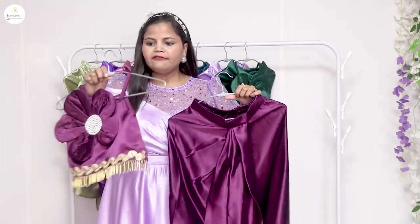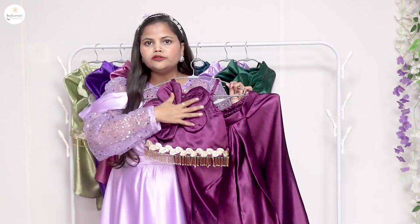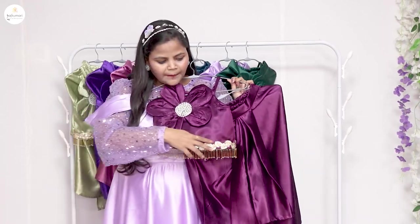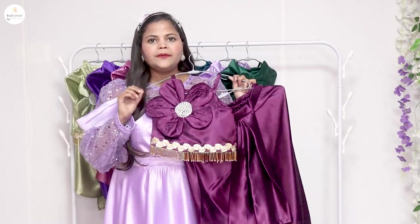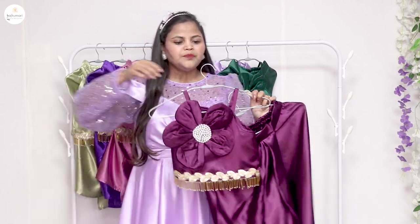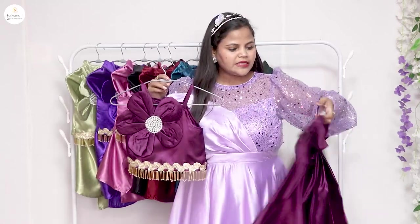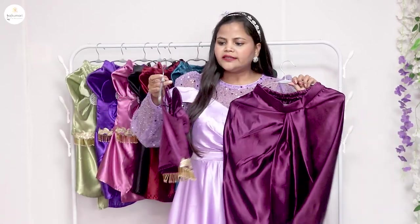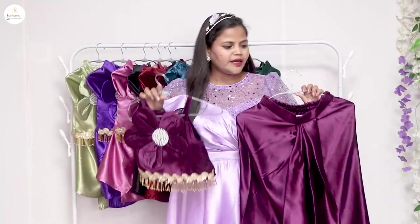First of all, this is a wine color corset. It has beautiful applique work on the top and also features lace. It is perfect for any party, very light weighted. You can style it with the dhoti — it looks very pretty.